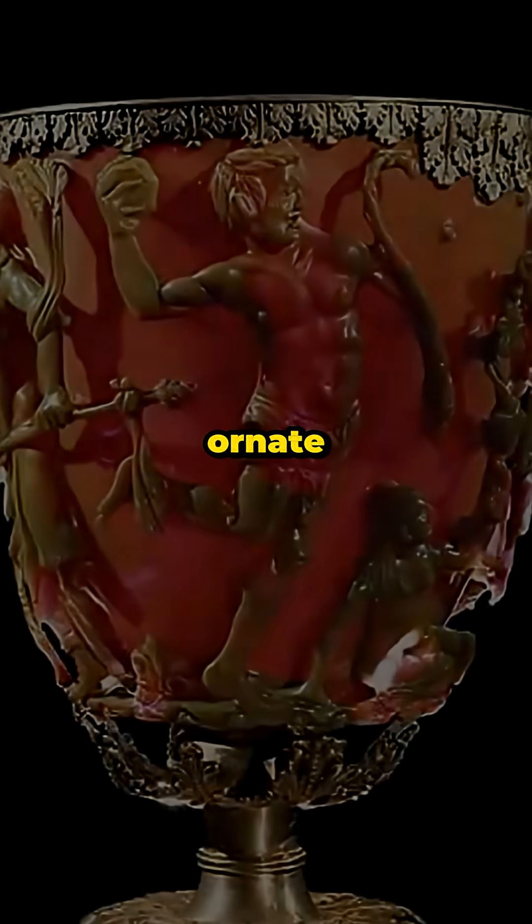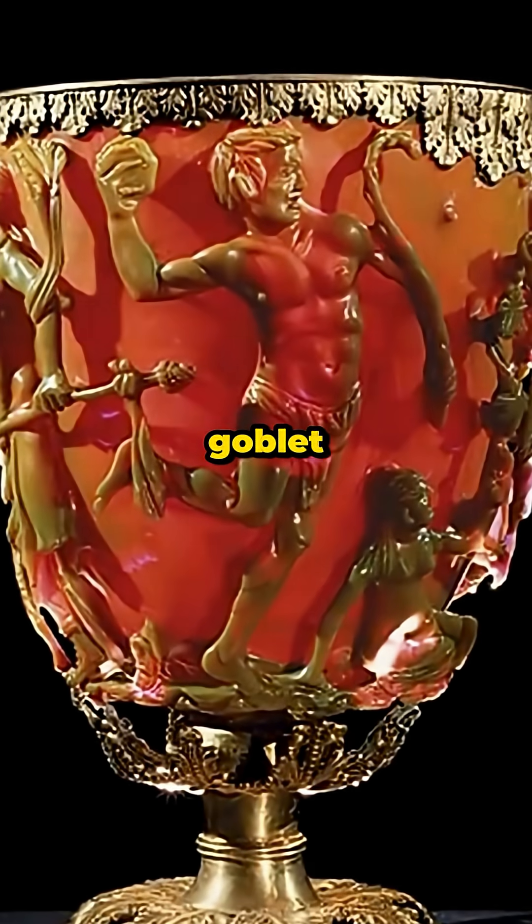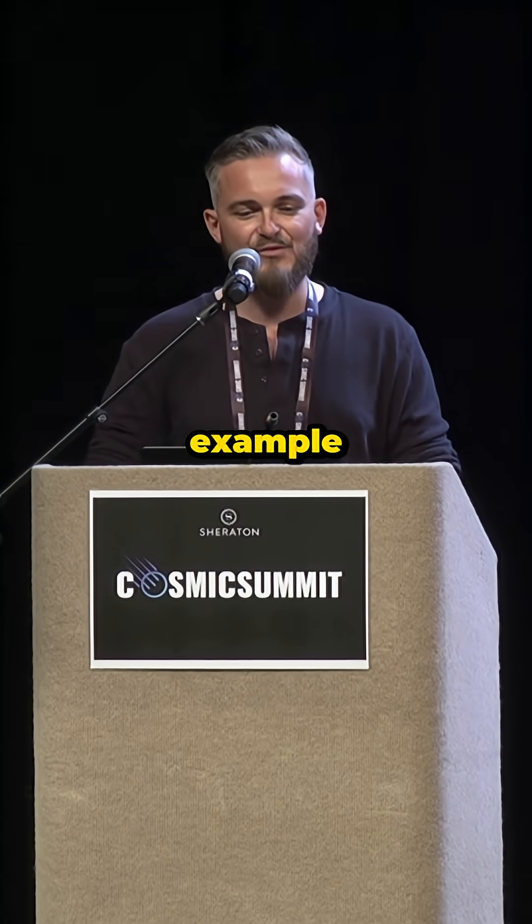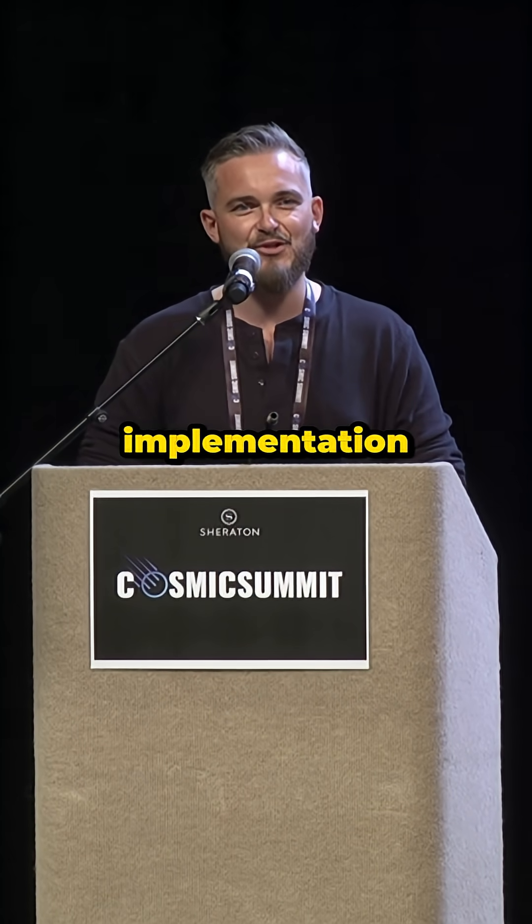This beautifully crafted, ornate 4th century goblet is called the Lycurgus Cup. And it's the earliest known example of the implementation of nanotechnology.